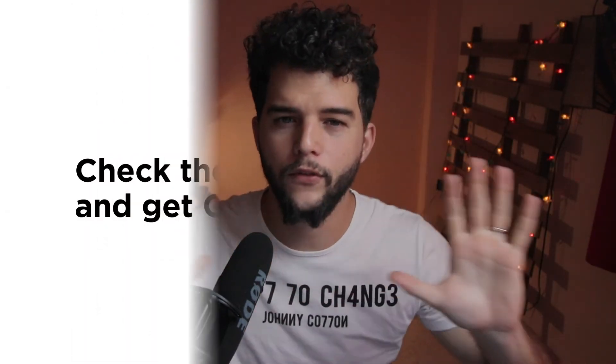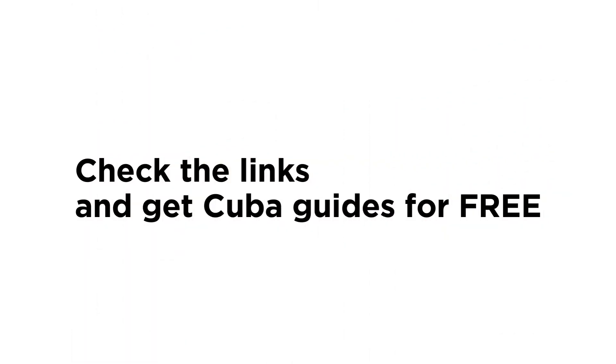Hey guys, pay attention — I already made some Cuba guides completely for free. You don't have to pay anything. Check the links down below where you're going to get some extra tips and tricks about Cuba travel. I also made a Cuba travel guide where you can get places to visit in Cuba. There are tons of things you should know about it — check the links down below.